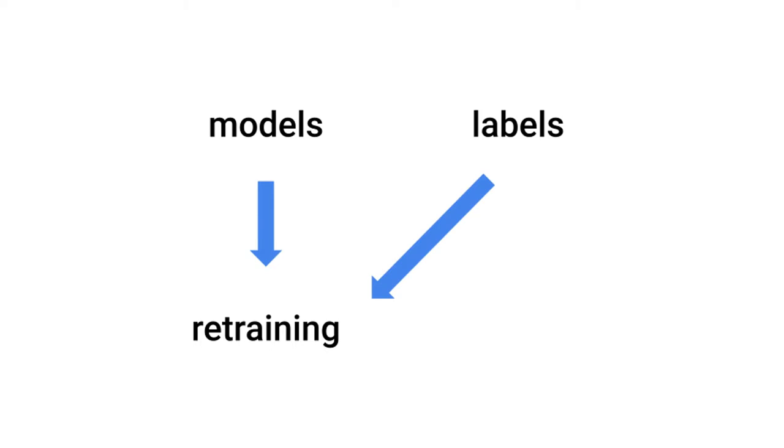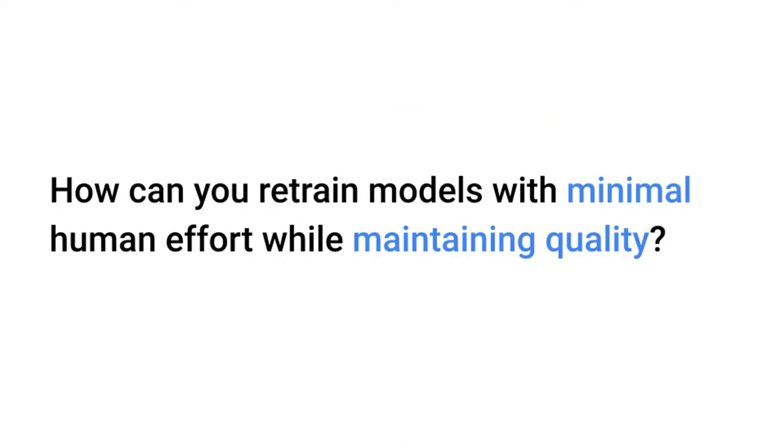To use these models, we could retrain them to better identify Amazonian birds. To retrain models, you need labeled data, which we don't have since we're trying to produce it using the same ML pipelines. So, how can you retrain models with minimal human effort while maintaining quality?